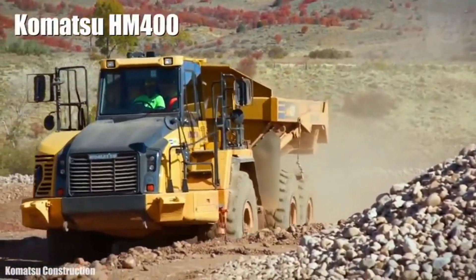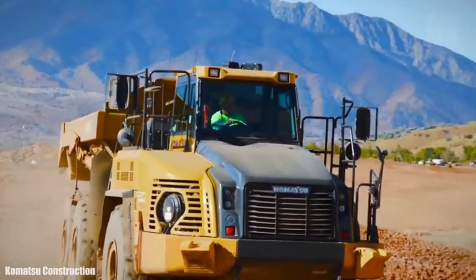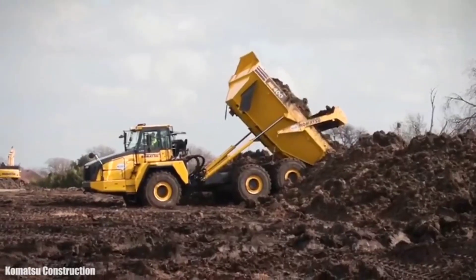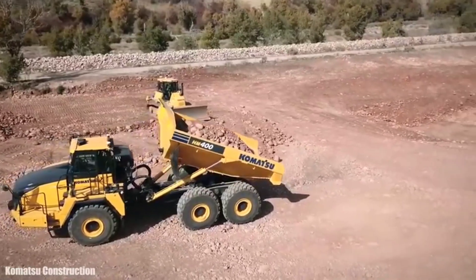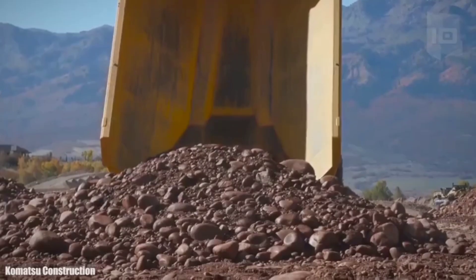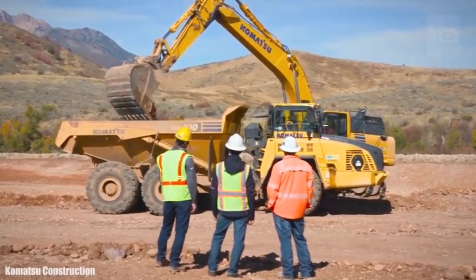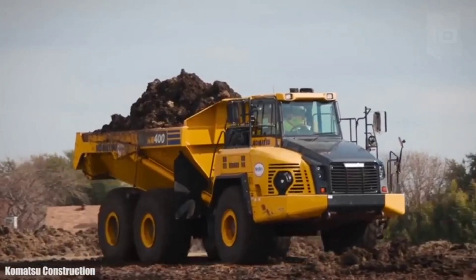Number 4: Komatsu HM 400. It is a powerful and environmentally friendly truck manufactured in Japan, designed to work efficiently and profitably on even the toughest terrain. It measures 36.4 feet (11.1 meters) in length by 12.4 feet (3.8 meters) in height and weighs 35 tons. It can carry a load of 40 tons, 847 cubic feet (24 cubic meters), and has a fuel tank with 136 gallons (518 liters) of capacity. It has an engine with 473 horsepower and can reach a speed of 35 miles (56 km/h). It is equipped with multiple technologies such as traction control and a fuel saving system.